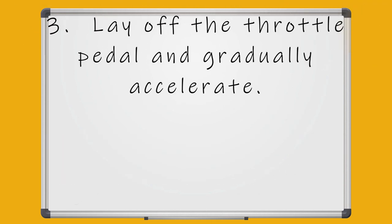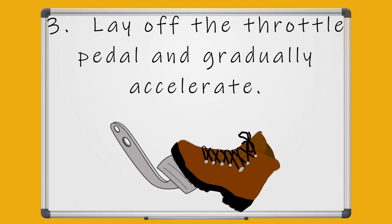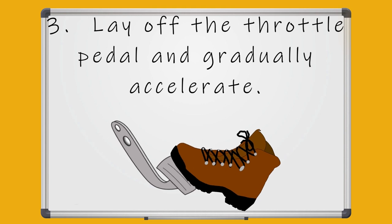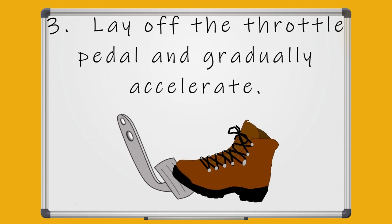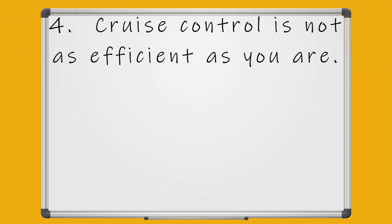Step number three: lay off the throttle pedal and gradually accelerate. There's no need to rev up your engine before the truck switches gears — this will just lead to a costly waste of fuel. The faster you accelerate, the more fuel you're wasting. Accelerating at a constant rate will greatly improve your fuel economy.